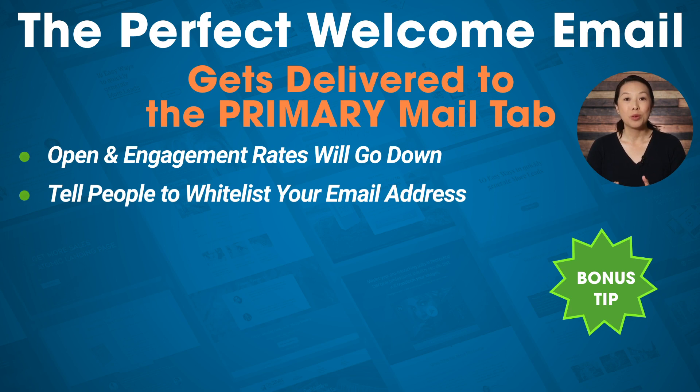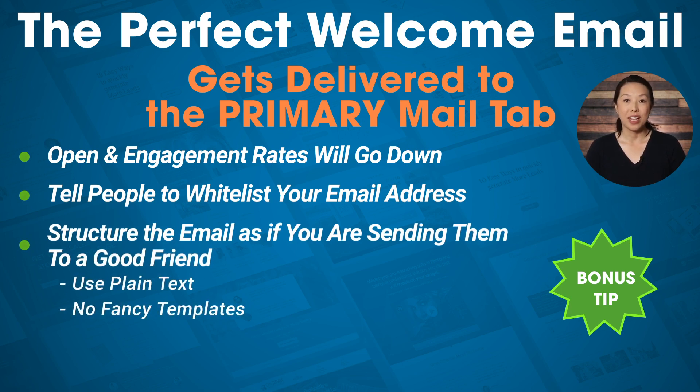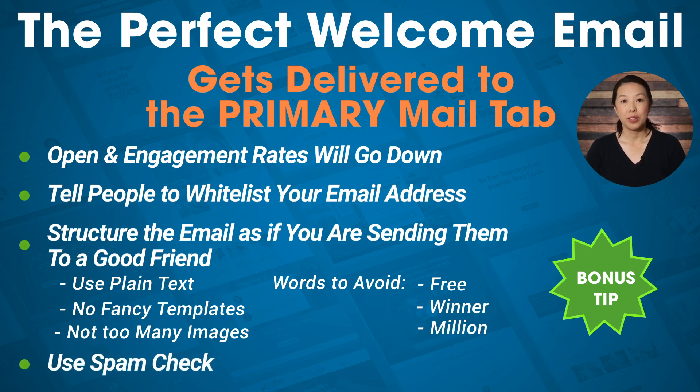A lot of people won't take the time to whitelist, so the other thing you can do is structure your emails as if you're sending them to a good friend. Use plain text, don't use a fancy email newsletter template design, don't use too many images, and don't use words or phrases that typical spam emails contain — words like 'free,' 'winner,' 'million,' etc. Many email marketing services also have a spam check that will review your email to see if it's likely to end up in the promotional or spam folder, so be sure to utilize that.